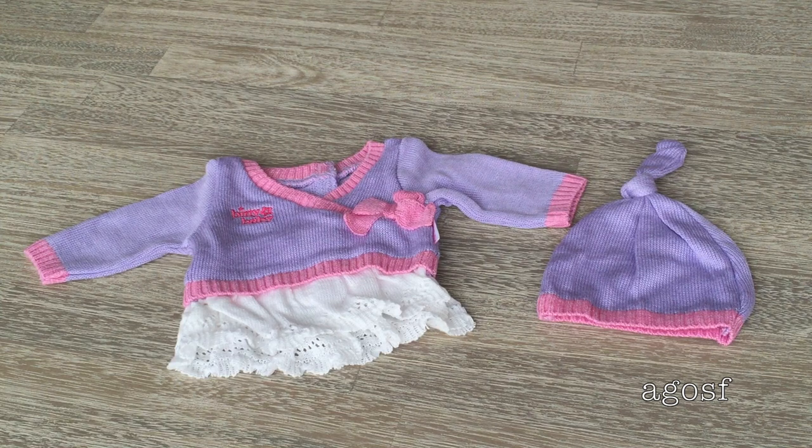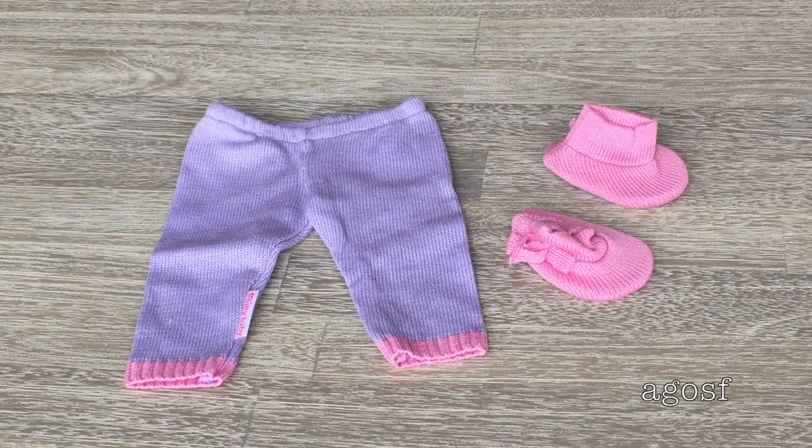The next four pieces are really good quality — thin and nice for your Bitty Baby. The top is purple with pink designs everywhere, a little bow, long sleeves, and 'Bitty Baby' on the side with a white design coming out of the shirt. Next to it is a little cap in purple and pink with a knot on top and elastic so it fits over your Bitty Baby's head easily. The top has velcro on the back. The leggings are purple with elastic on the waist and a pink touch on the bottom. The slippers are pink with little bows on the side — so cute and soft-looking.